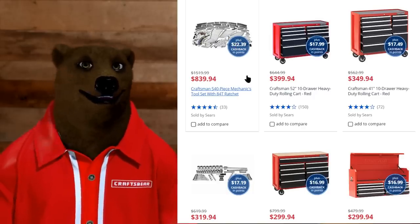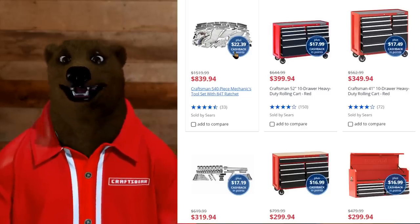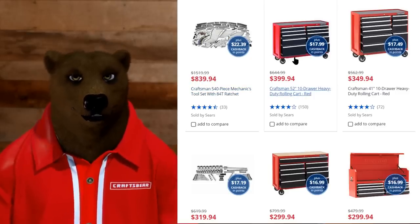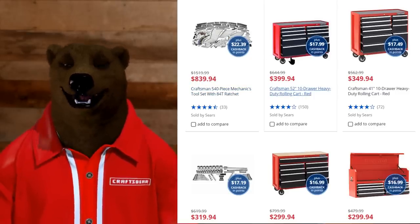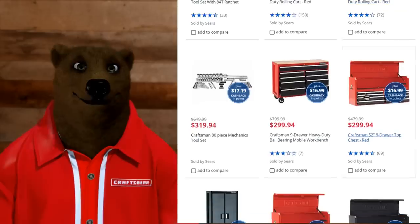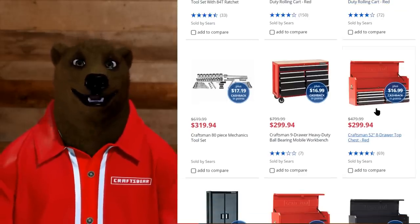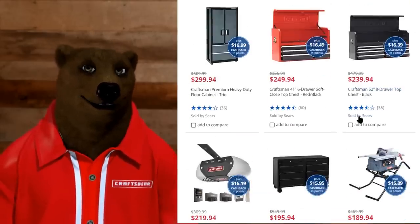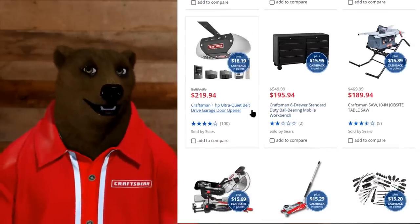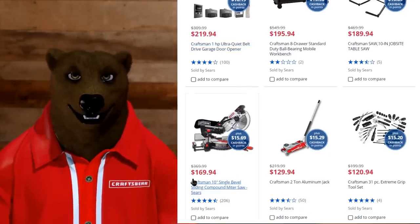The Sears Craftsman 540-piece mechanics tool set with an 84-tooth ratchet is $839, down from normally $1,500. We've got the rolling cart — 52-inch Craftsman rolling cart down to $400. A 41-inch 10-drawer cart is down to $350. We've got a top box for $299 — that's $300 for a 52-inch top box with a mini hutch up there, which is pretty nice. We've got a nice storage cabinet for $300 and a door opener for $220.